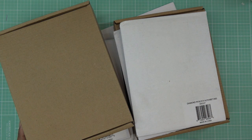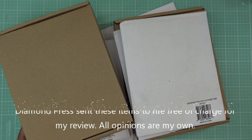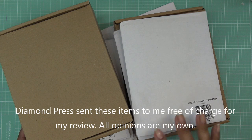Hi guys, so continuing on with the sneak previews of some items that Diamond Press has brought to their site for Teal Tuesday, I have some kits to show you guys.